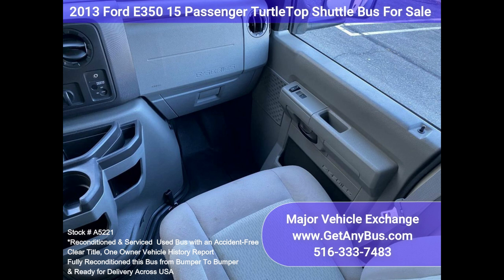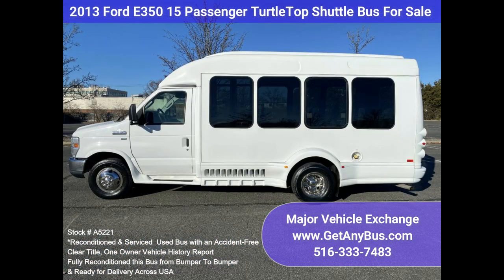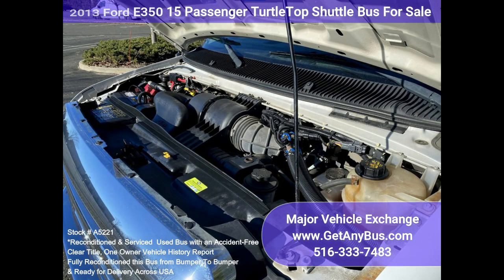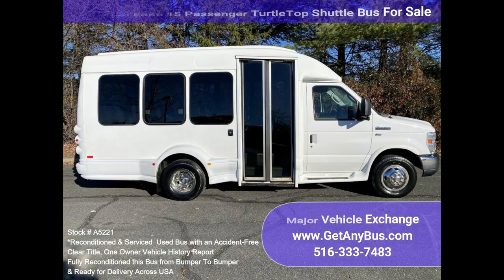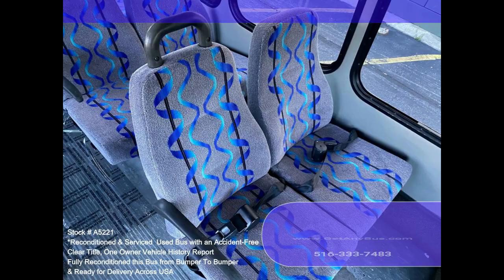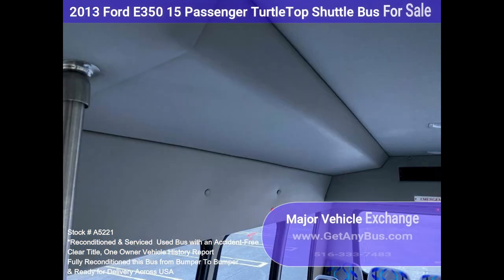Features and Equipment: E350 Super Duty Chassis, Turtletop Conversion, 5.4L V8 Gas Engine, Warranty, Reclining Driver's Seat, 15 seats with driver and co-pilot, electric passenger door, feeler seats with seat belts, hand grips and arm rests, cruise control, tilt wheel.